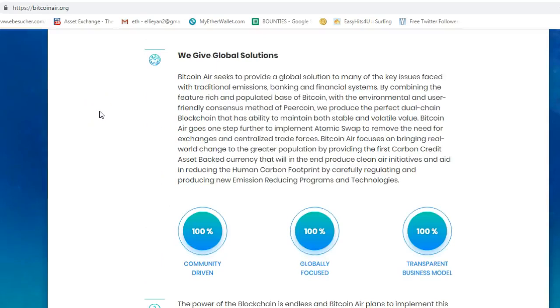Bitcoin Air seeks to provide a global solution to many of the key issues faced with traditional emissions, banking, and financial systems. By combining the features of the rich and populated base of Bitcoin with the environmental and user-friendly consensus method of Peercoin, they produce the perfect dual-chain blockchain that has the ability to maintain both stable and volatile value. Bitcoin Air goes one step further to implement an automatic swap to remove the need for exchange and centralize the trade forces.